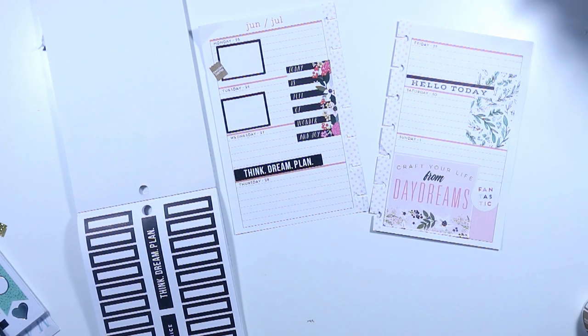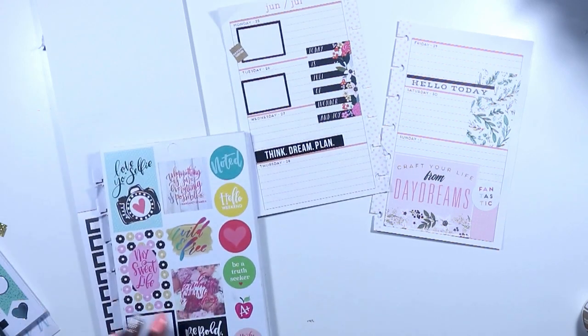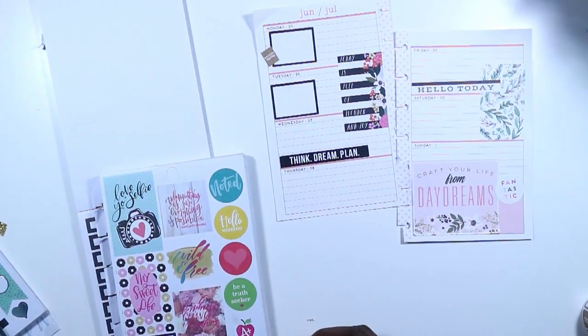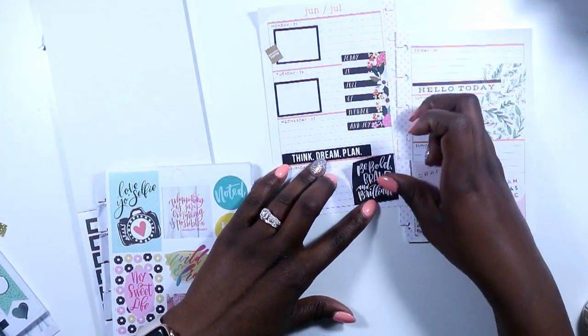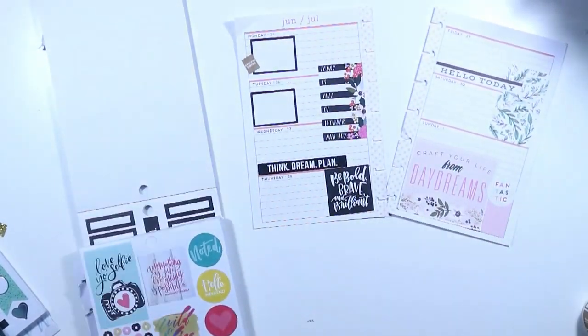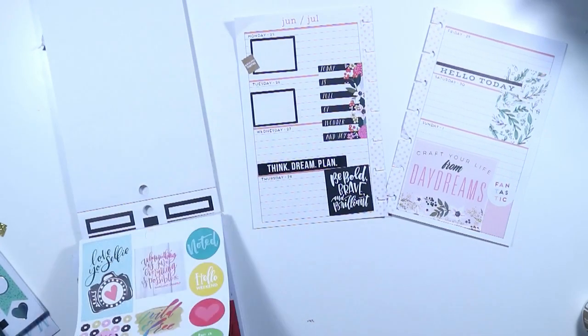I pulled out my DIY flip-up sticker book — that's the Sweet Life student sticker book from the previous one. I love that black and white sticker that says 'be bold, brave, and brilliant.' I'm really tying in a lot of my blacks and my pinks.